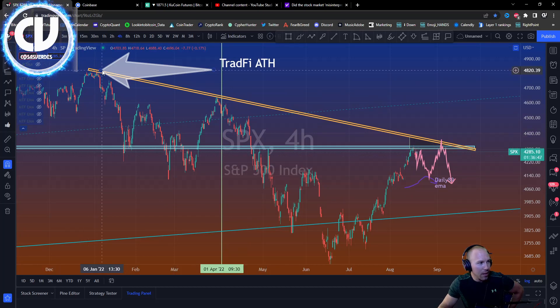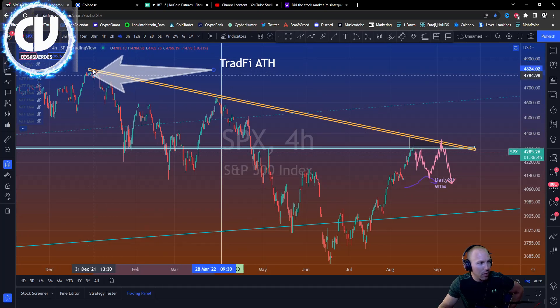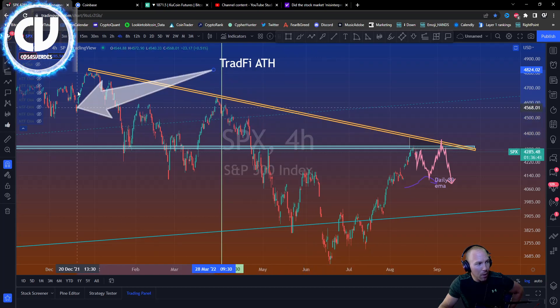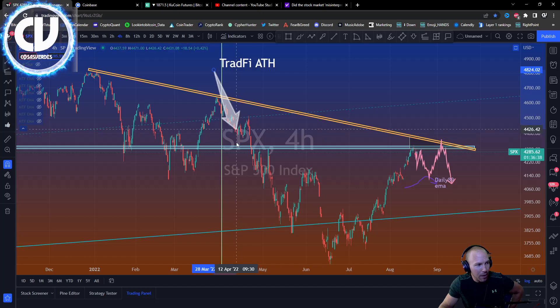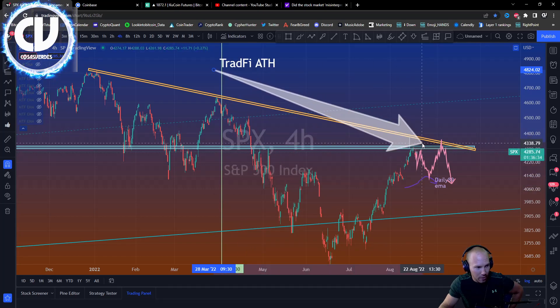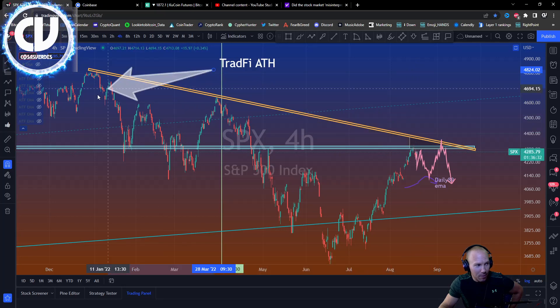This is the SPX 500 — this is the all-time high. You have a major trend line formed. The bottom of the consolidation period, going up to the top, and after the top before the big breakdown is here, so it forms a triangle. This is not the triangle that I'm going to be talking about.